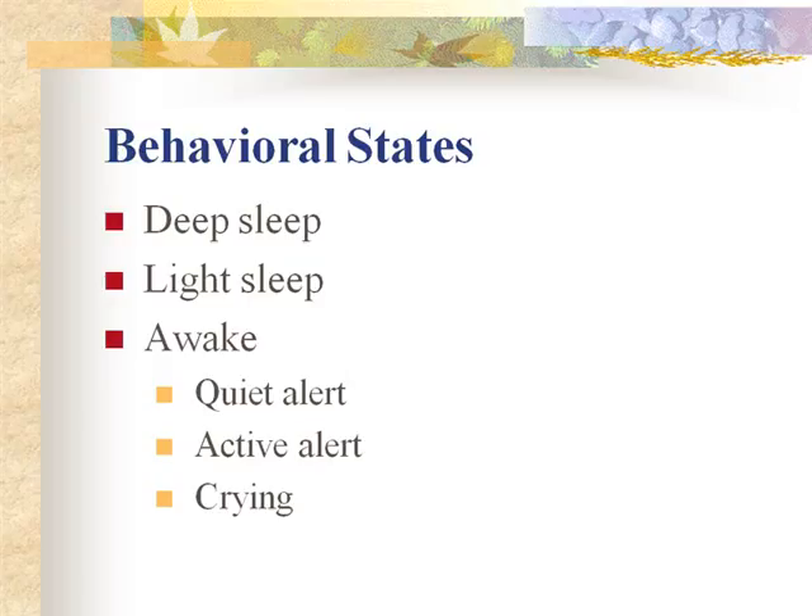In the quiet alert state, the infant has a bright look and can focus attention on sources of stimulation — both visual and auditory — with minimal motor movement. This is the best time to test the infant's responses and is an ideal time for parent-infant interaction. During the active alert state, the infant has considerable body movements, increasing heart rate, with eyes open but less attentive.